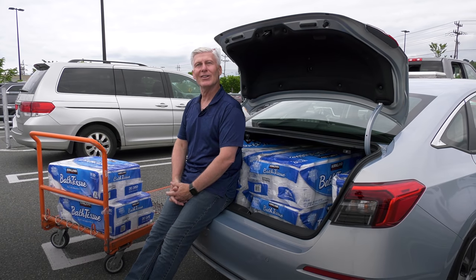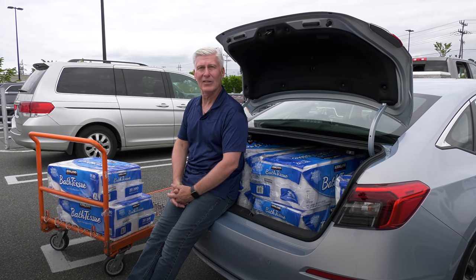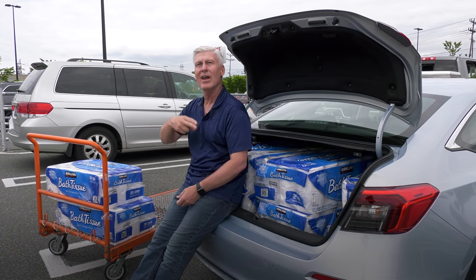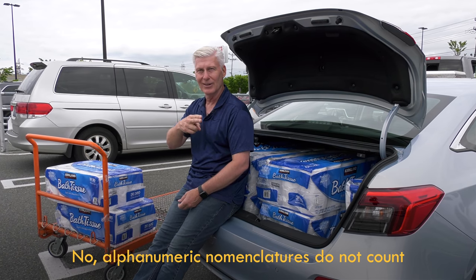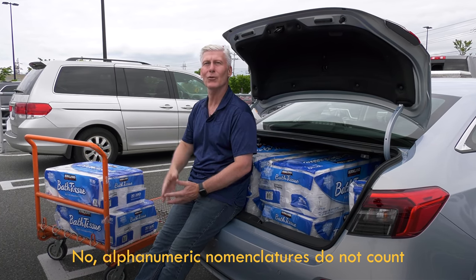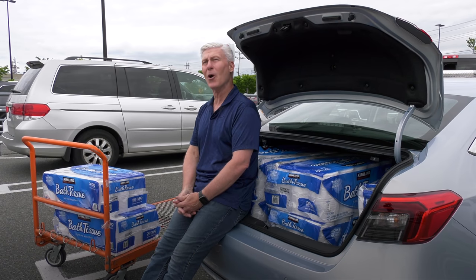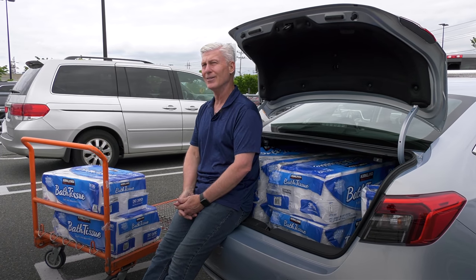Did you know that Civic is the only nameplate in the automotive world that's a palindrome? It's the same forward and backwards — Civic. Pretty sure there isn't going to be the Honda Taco Cat any time soon either. Maybe Toyota Tacoma?